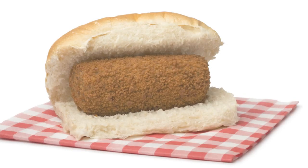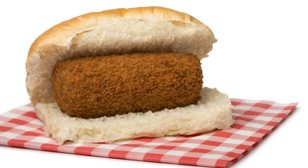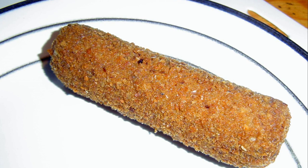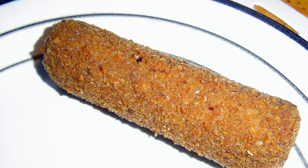At number 5, we present Kroket, a popular Dutch fast food. Imagine a deep-fried roll filled with meat ragout, typically served with a side of mustard or in a soft bread roll. Originally inspired by French cuisine, this Dutch adaptation has won hearts worldwide. Kroket, a crispy delight with a creamy heart.